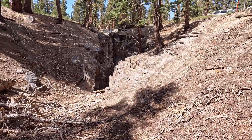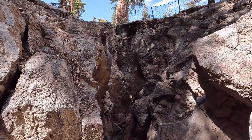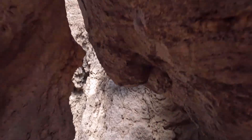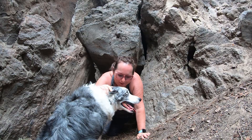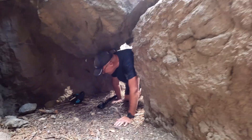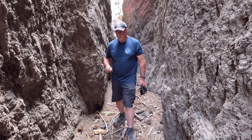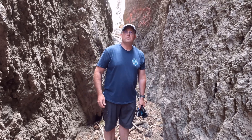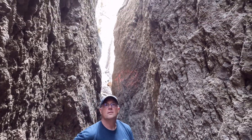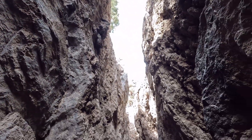After exploring the main fissure area, we headed across the road to check out an extension of the fracture. It was really cool as we were able to check out the bottom of this one as well. This is part of the fissure on the other side of Minaret Road. It's cool being able to actually come down inside a fault line, or fissure or fracture, like this.